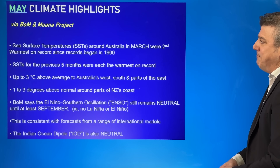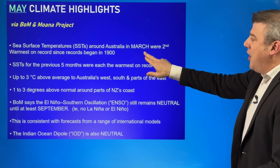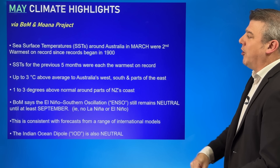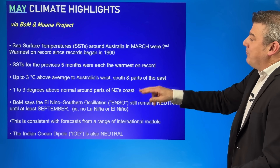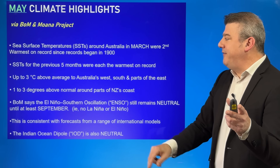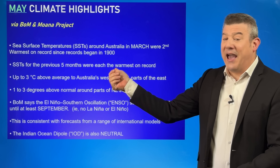Let's have a look at the May climate highlights. We actually start by going backwards. We've got the latest data out on March which was showing sea surface temperatures around Australia were the second warmest on record since records began 125 years ago. It's interesting to note that's following on from the five previous months which were the warmest on record.